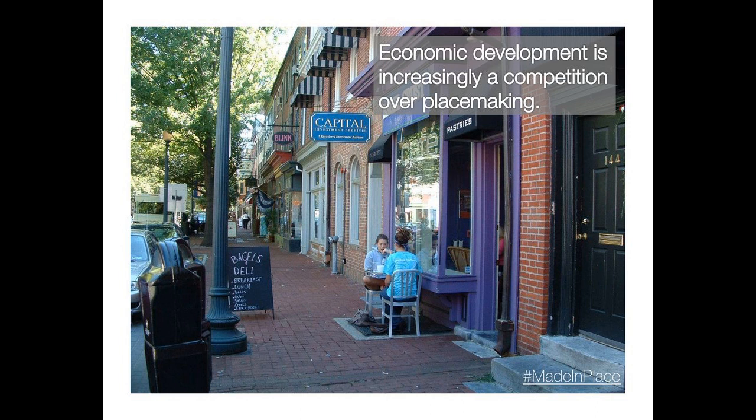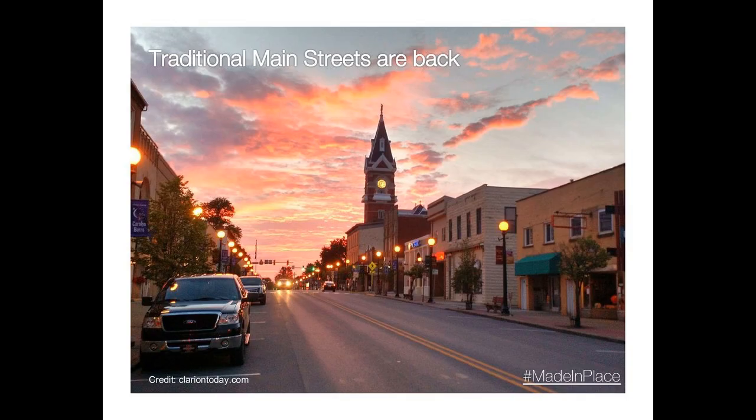A large part of this comes down to the fact that in the 21st century, economic development is much about placemaking — creating great walkable places with unique character that can draw people to serve the local community and attract visitors from far away. This is a large part of what communities have to focus on to be successful. That is the context in which we came to the question about small-scale manufacturing, where many places are looking at what they can do for their main streets, including the use of old industrial warehouse districts that are becoming new downtowns.